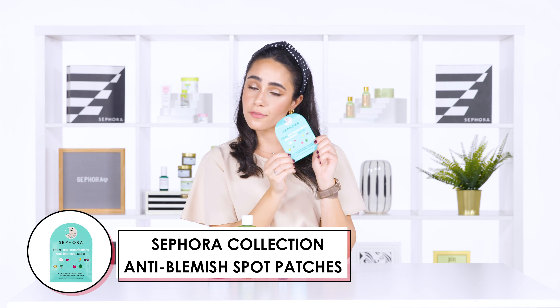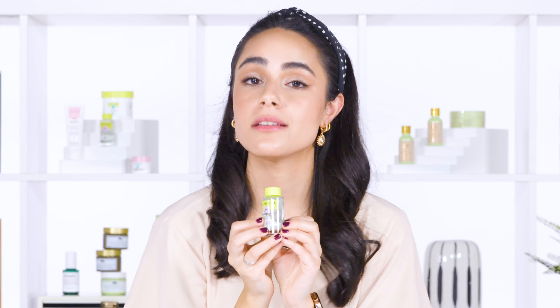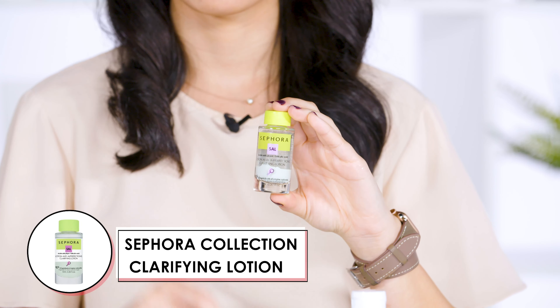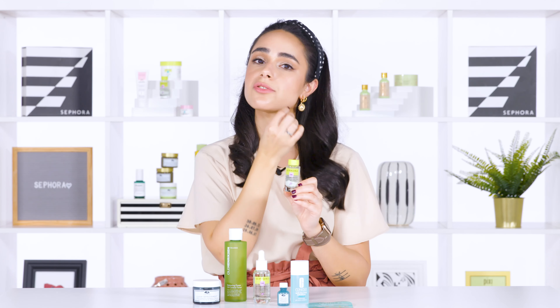What do I mean by spot treat? Put a salicylic acid-infused sticker on it, like this one from Sephora Collection — this is my holy grail, I literally cannot live without this product because it works overnight. Do not mix this product; the acid needs to be separated from the clay. What you do is take a Q-tip and dip it inside, then spot treat on your acne.